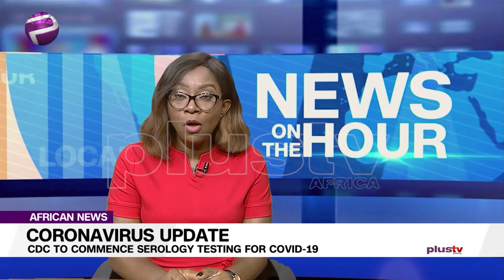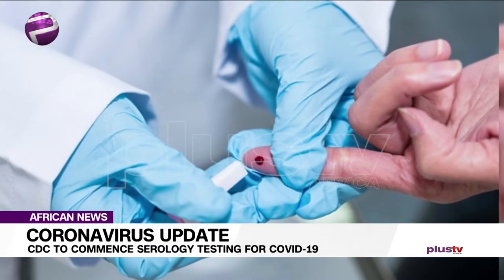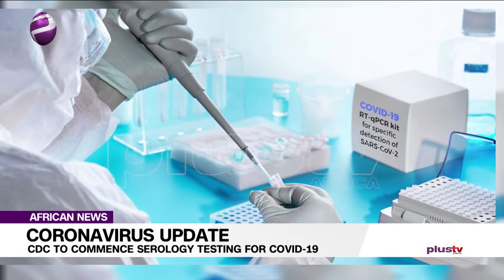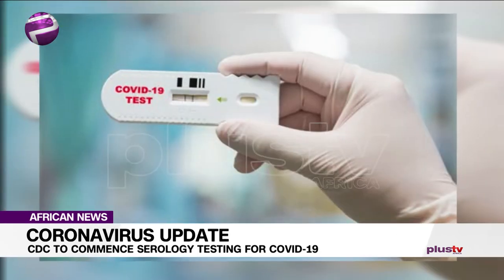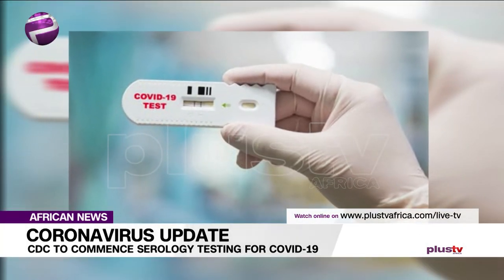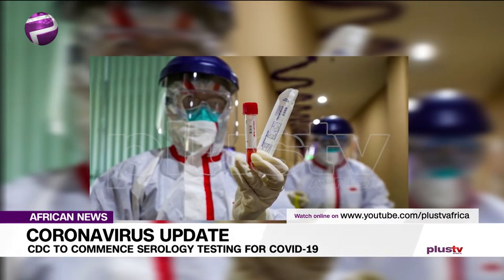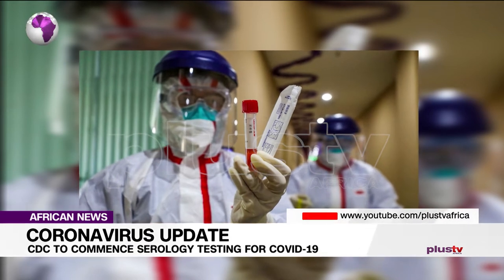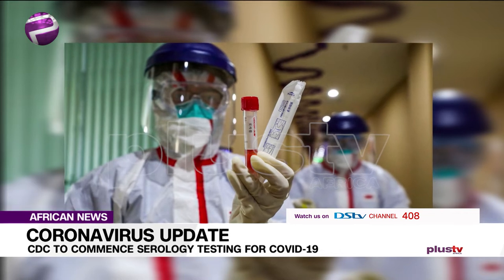CDC has developed a laboratory blood test to assist with efforts to determine how much of the U.S. population has been infected with SARS-CoV-2, the virus that causes COVID-19. The CDC is also using its serologic antibody test to evaluate the performance of commercial antibody tests. CDC's serologic test has been designed and validated for broad-based surveillance and research purposes to provide information needed to guide the response to the pandemic and protect the public's health.